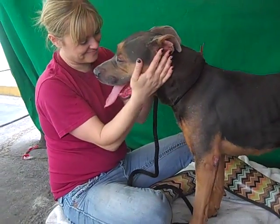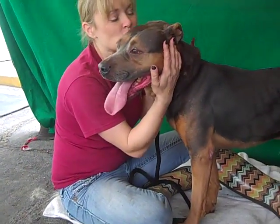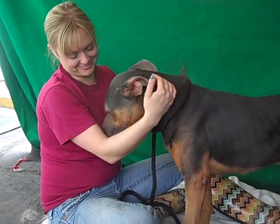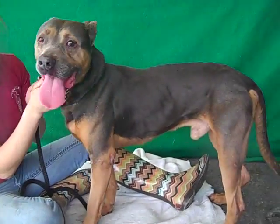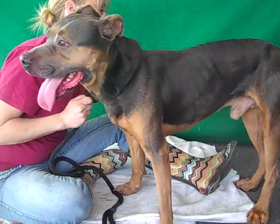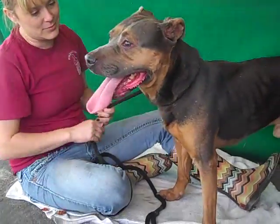He has passed a shelter-administered temperament test, so it's a testament to his relationship with people and other dogs. He weighs about 65 pounds, but we can see his spine and his ribs, so we would love it if he could gain a few more pounds to fill out and be a little bit more healthy.